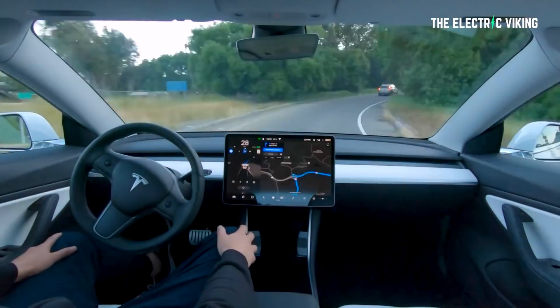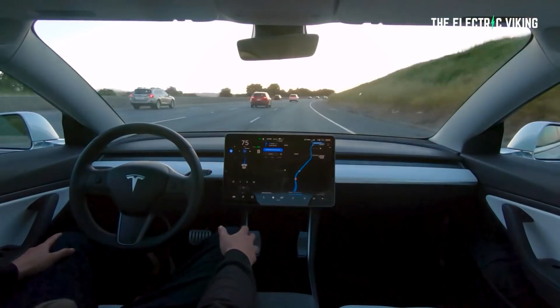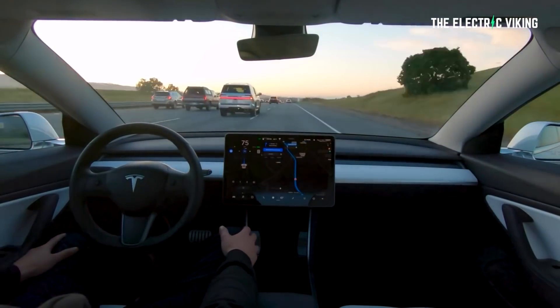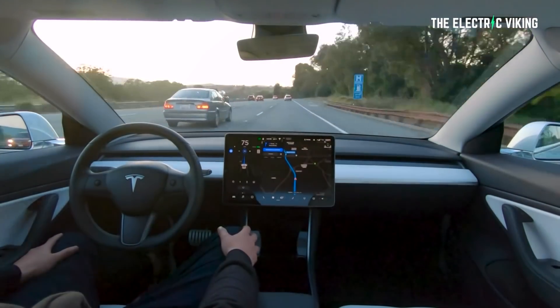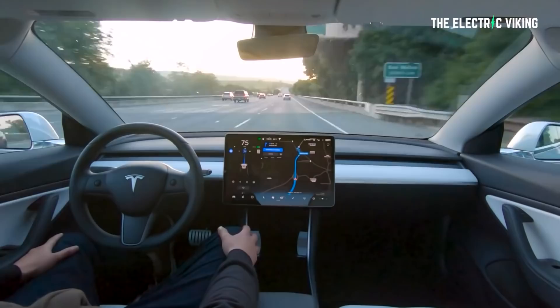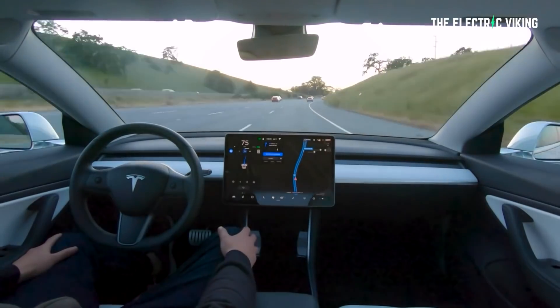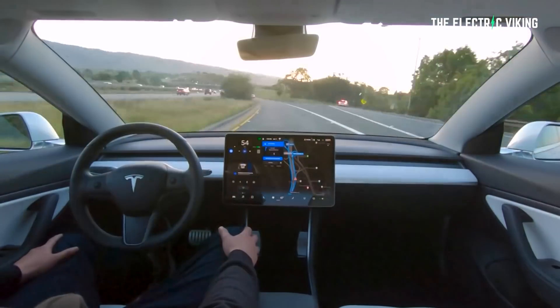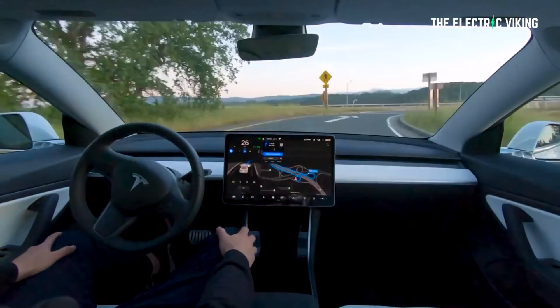On December 1st, 2021, he passed Tesla's safety test and was able to download full self-driving beta version 10.5. Since then, he's downloaded three updates: version 10.8, version 10.10, and version 10.11.2. He uses the software every single day. He says the longer he uses it, the more he can observe whether negative behavior is a unique event, a rare event, or a consistent failure.